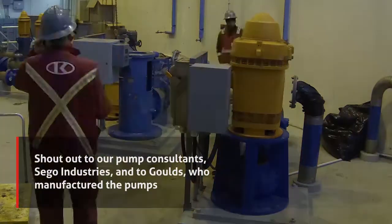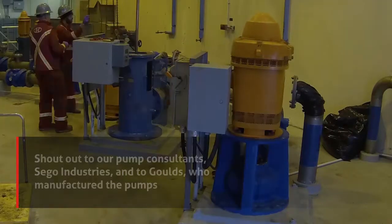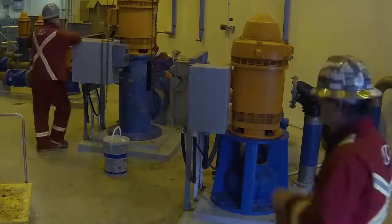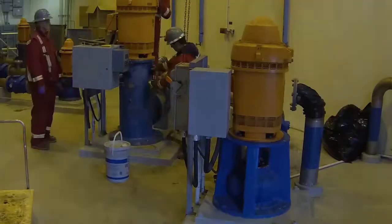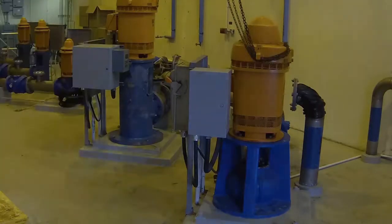We purchased the pumps from Sago Industries and they used Gould's pumps. Everything went fine — they fit perfectly and there was no problem. It was great working with those guys.